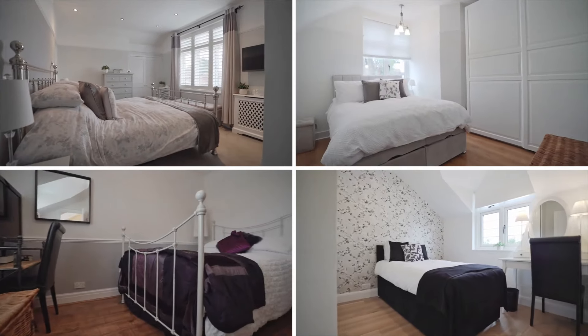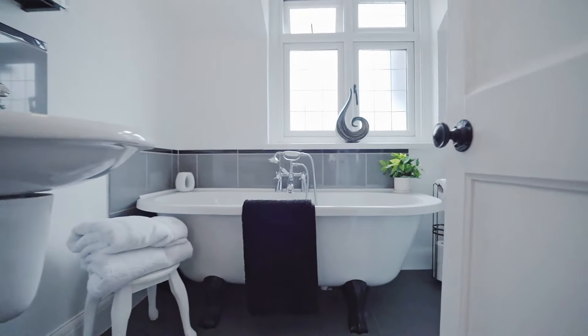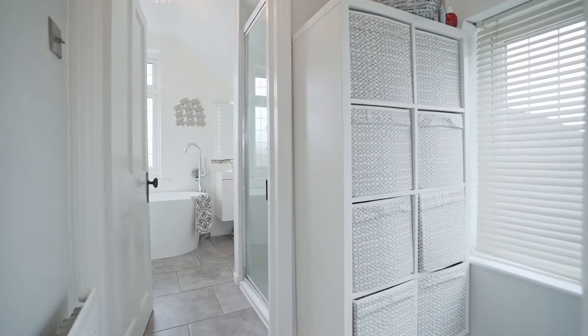Off the first floor landing we've got four double bedrooms and both bathrooms are four-piece. Let's start by showing you the master suite — a beautiful room with fitted wardrobes and also a walk-in wardrobe space.